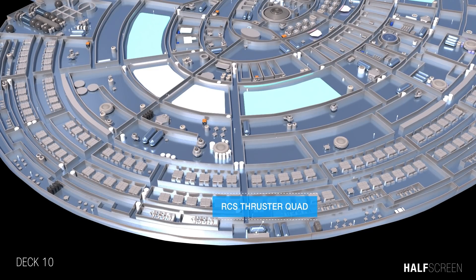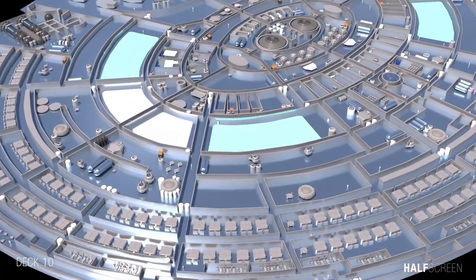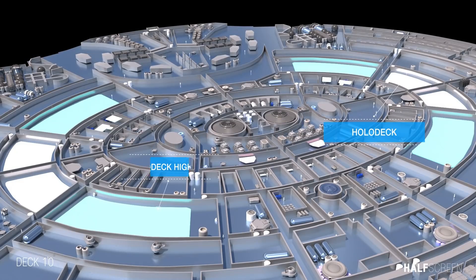The RCS thruster quad, or reaction control system, was a standard thruster used by the Federation for low-velocity propulsion. Depending on the facility available, rank, and length of service, crew quarters may vary from a shared cabin to a personal suite with bathroom, living area, and office space.